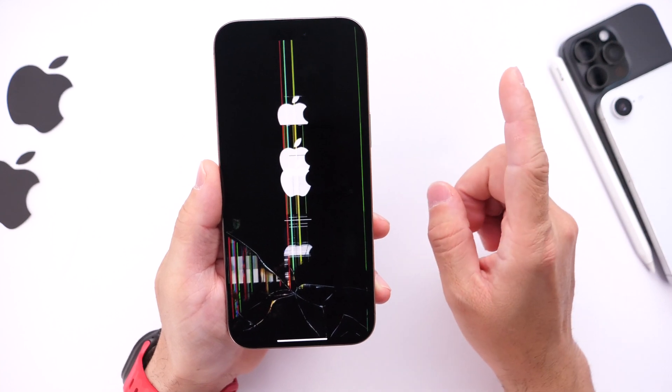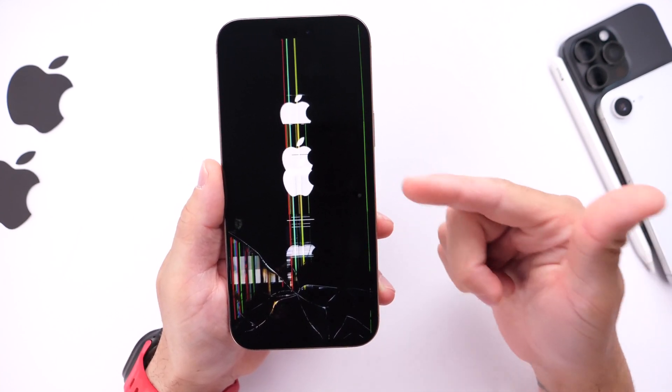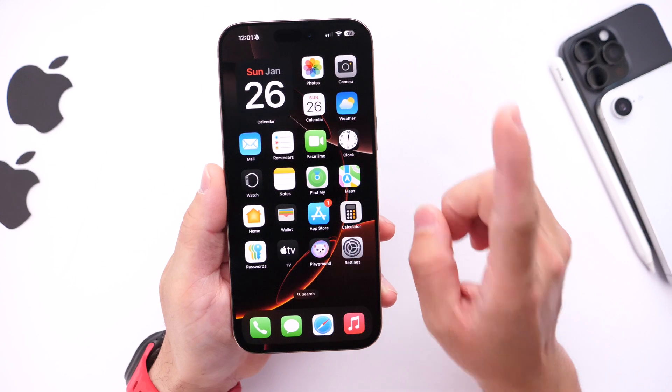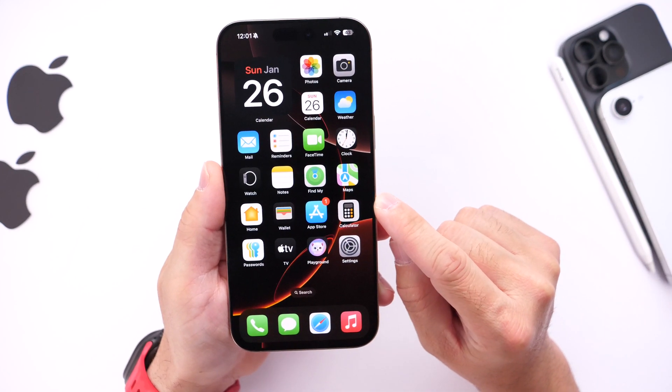Some of you have also experienced weird display distortion, which I encountered as well and reported multiple times. With iOS 18.3 RC, I haven't encountered any screen distortion at least as of right now.